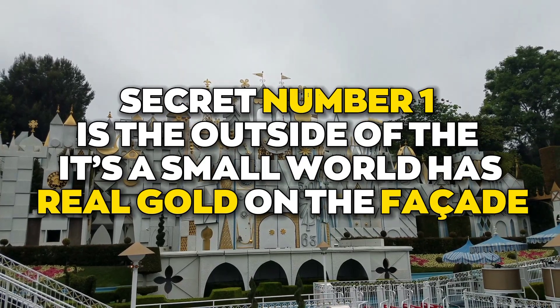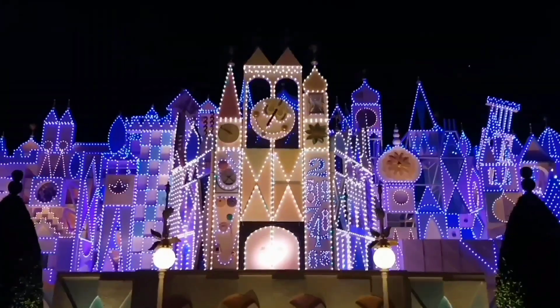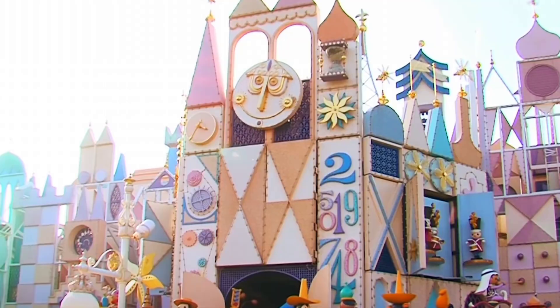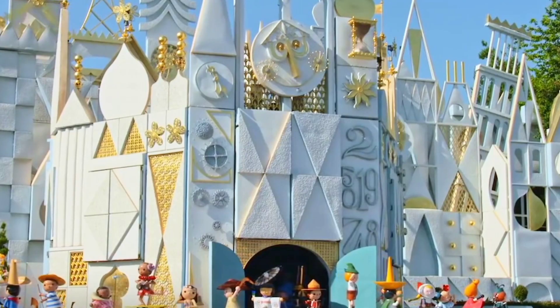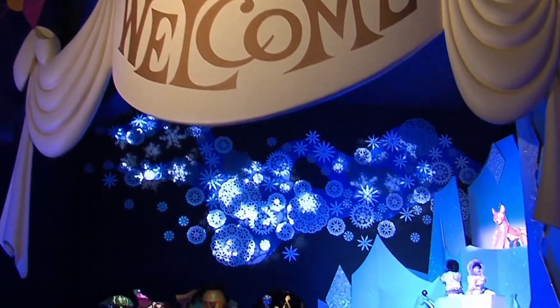Secret number one is that the outside of It's a Small World has real gold on the facade. The gold detailing throughout the building is in fact real 22-karat gold leaf. Not only was the real gold strikingly beautiful against the white building and blue sky, it also served a practical purpose.